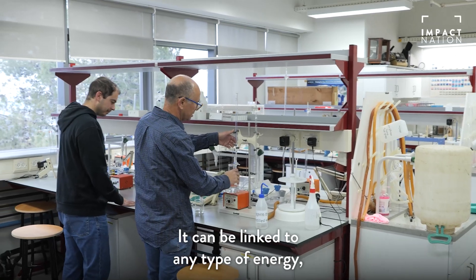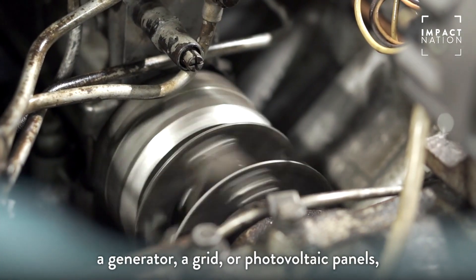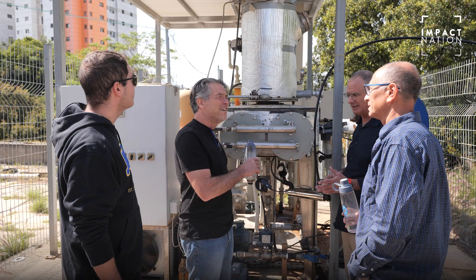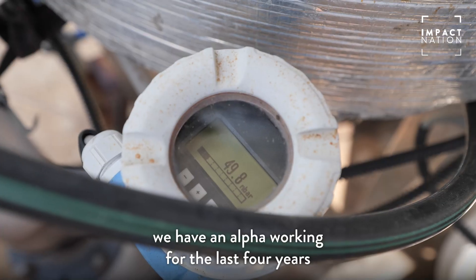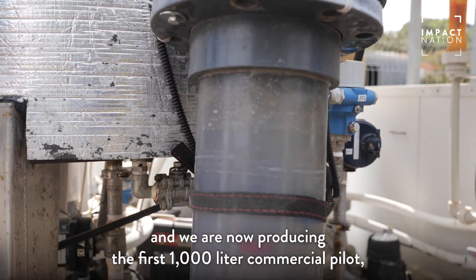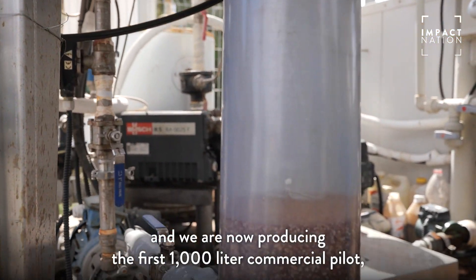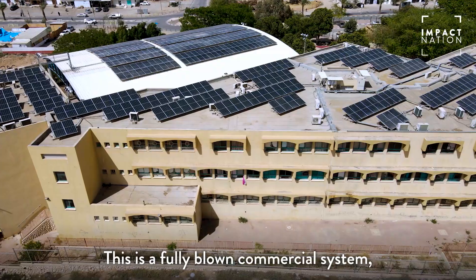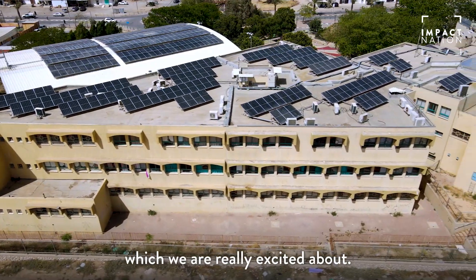It can be linked to any type of energy — a generator, a grid, or photovoltaic panels — which makes it totally sustainable and totally independent. We have an alpha unit working for the last four years, producing 200 liters per day. We are now producing the first 1,000-liter commercial pilot, which will be deployed in a Bedouin school at the Negev Desert in Israel. This is a fully-blown commercial system, which we're very excited about.